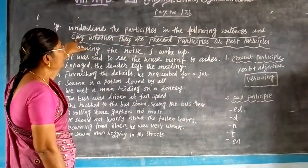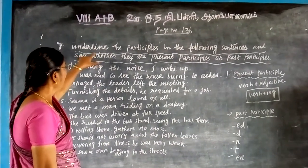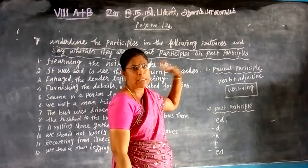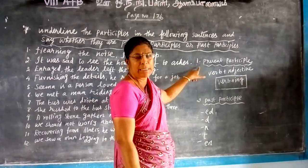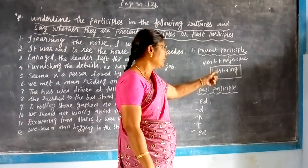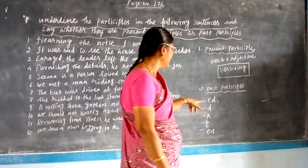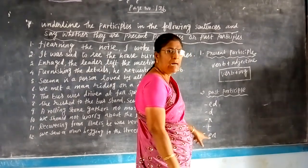Good morning students. Today we are going to see 8th standard, page number 136: underline the participle in the following sentences and see whether they are present participle or past participle. A present participle is partly verb and partly adjective — the clue word is verb plus ing. Past participle usually ends with ed, d, n, or en.